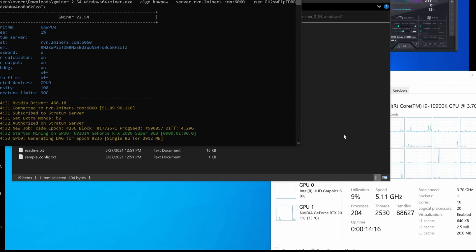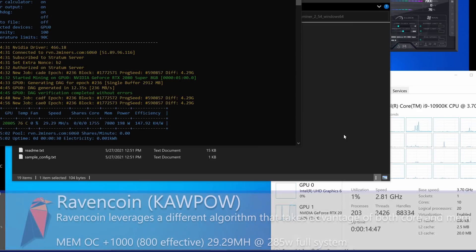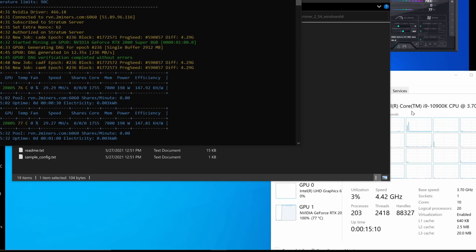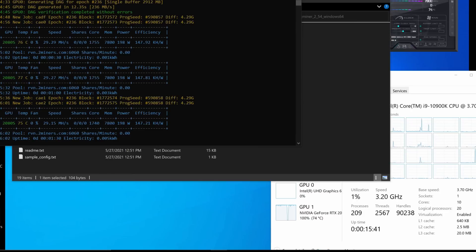Let's check Ravencoin performance. We'll leave the +1000 MHz memory overclock in place since we know it's stable. Ravencoin uses the core a bit more but also benefits from memory performance. We're holding about 29-30 megahash on Ravencoin using about 200 watts. Unfortunately we can't change the power limit on this card. Temps are around 77°C and the fans are picking up — it's starting to thermally throttle slightly.